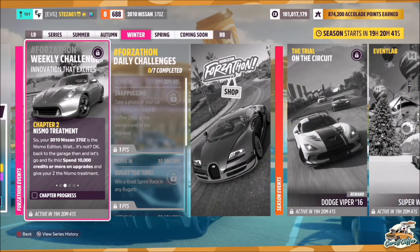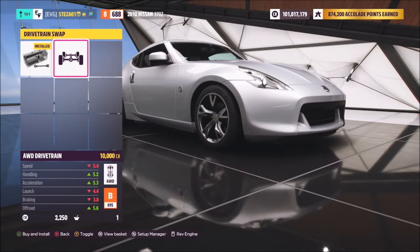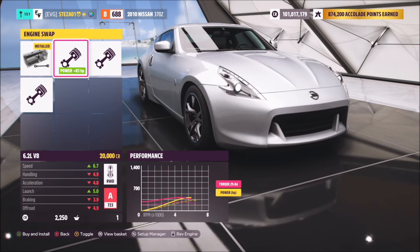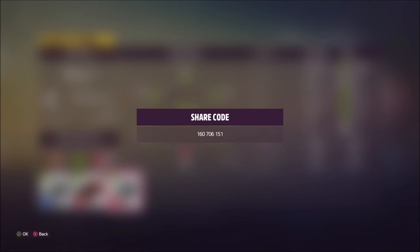I'm skipping the tune for now — the first challenge wants you to spend 10,000 credits on upgrades. The easiest way is a drivetrain swap: a simple 10,000 credit job, done. You can also spend a bit more time tuning it. There are lots of options like an engine swap or all-wheel drive. I have created a tune called 'Forza-thon' and the share code is on your screen — it should help with the next two challenges and will definitely cost more than 10,000 credits.